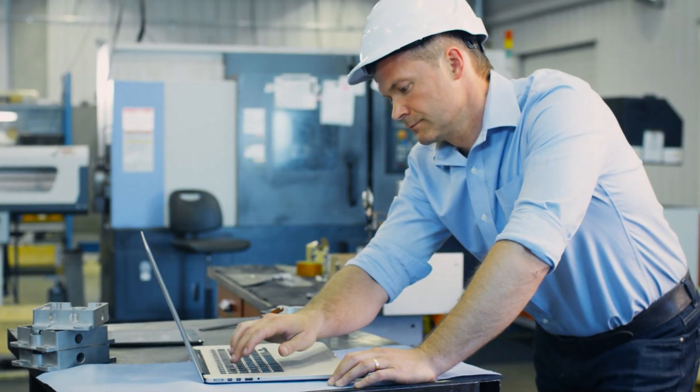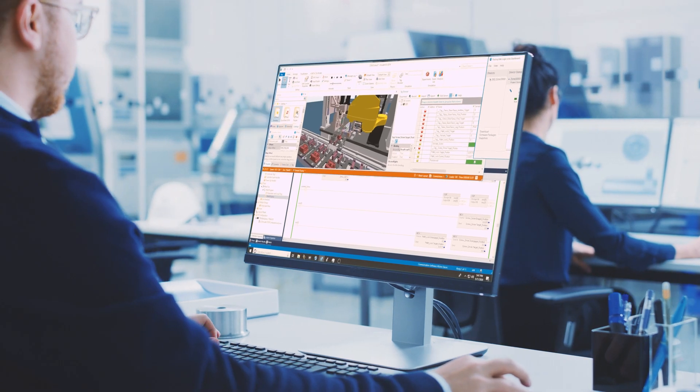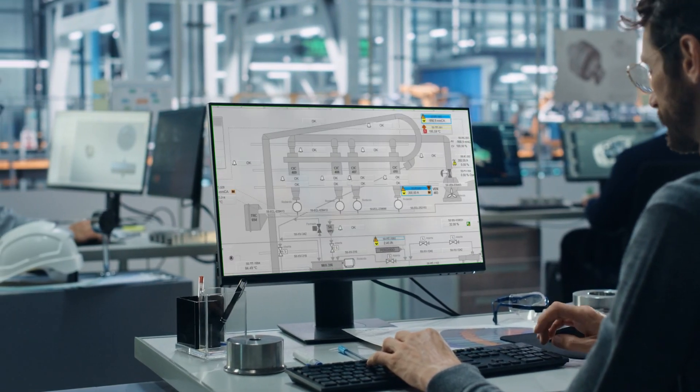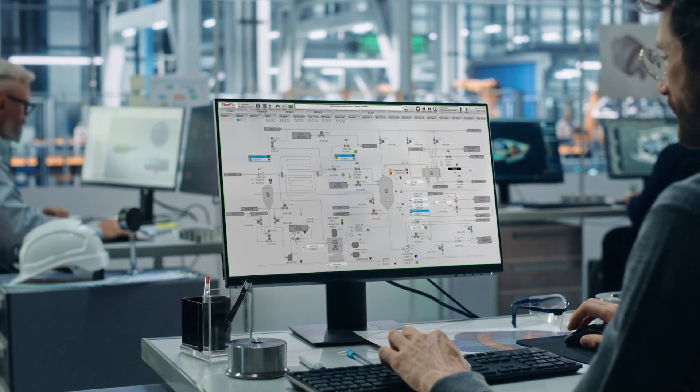Beyond all of this, only Rockwell Automation delivers a premier integration experience that consolidates controller programming, device configuration, machine operation, and maintenance into one user-friendly software environment.